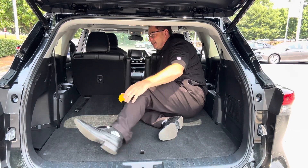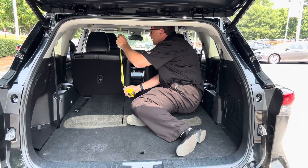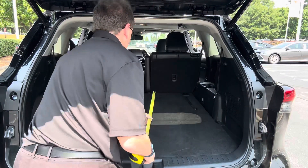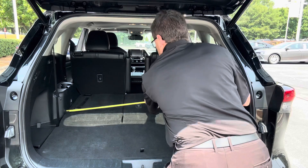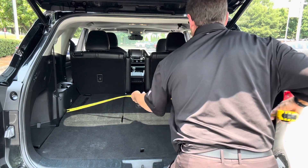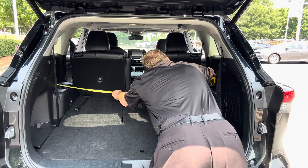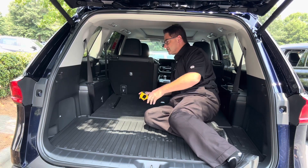The Highlander has 48.4 cubic feet of space behind the second row — there's no problem with that. Let's measure the height at its tallest, about 31 inches tall. Back of the seat to the cutoff is about 45 and a half inches. Between the two shortest points, that's about 45 and a half. At the widest point — basically on the outside of the cup holders — that's going to be right at about 55 inches.